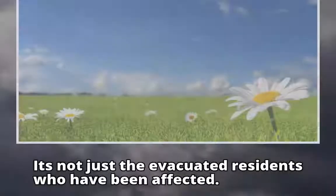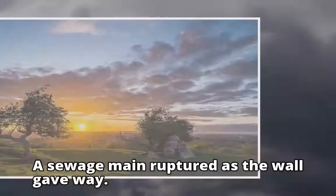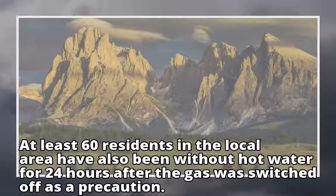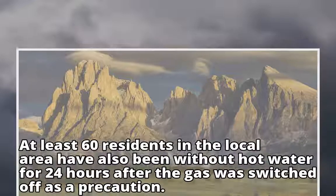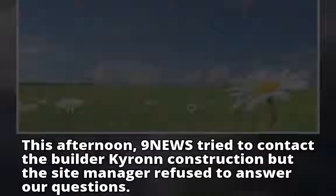It's not just the evacuated residents who have been affected. A sewage main ruptured as the wall gave way. At least 60 residents in the local area have also been without hot water for 24 hours after the gas was switched off as a precaution.